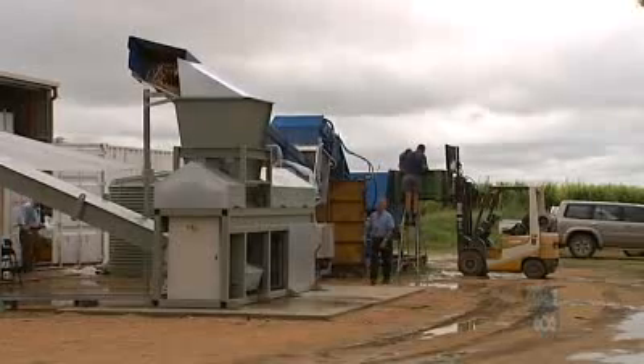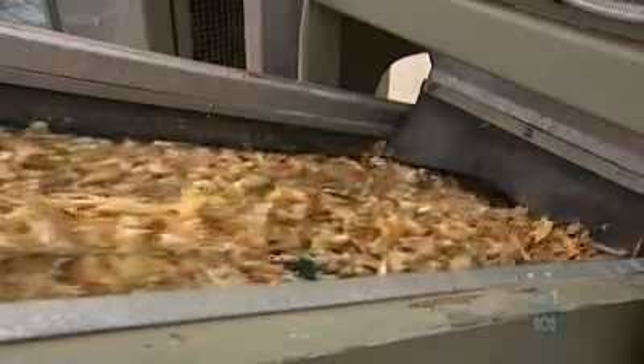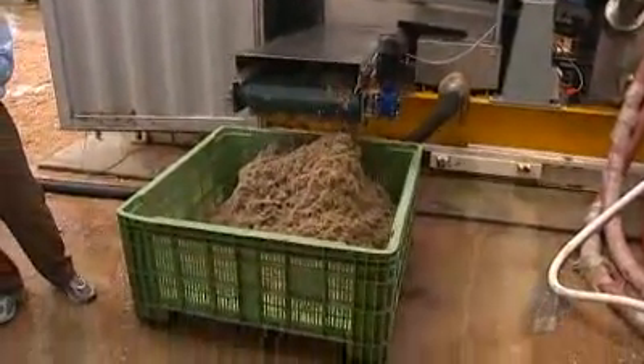More than a decade on, the BT-10 processor is now a reality, and this month one of the prototypes ran fully automated on a small sugar cane farm at Inkeman in the Burdekin for the first time.